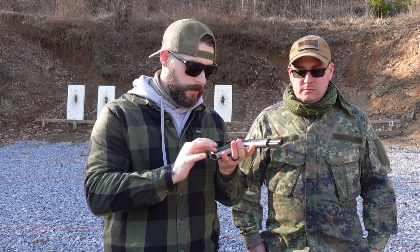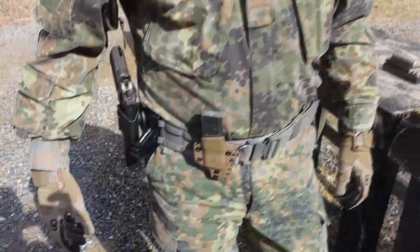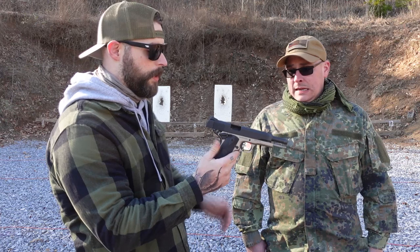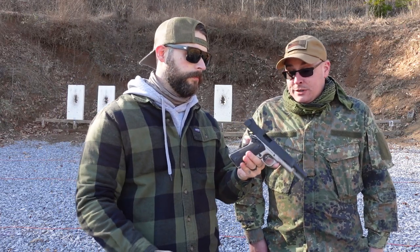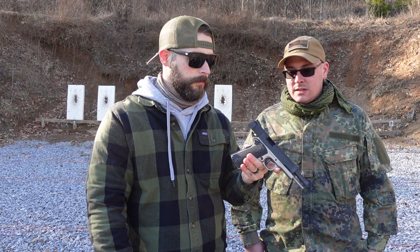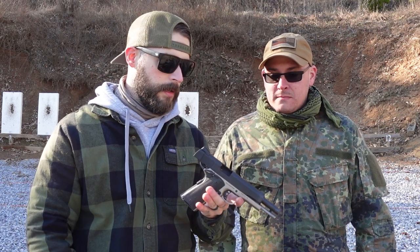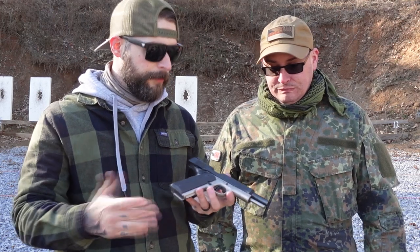There are some nice rubber grip panels on here which make it feel super comfortable. There's not much more to say — it's a 1911, everybody knows 1911s. Some people love them, some people hate them. I don't understand the people that hate these guns; they've been around, they're battle proven. Yes, they don't have the biggest ammo capacity, but it's a beautiful piece of art. If you don't have one in your collection, you're missing out. It's been around over 100 years, still doing its job.